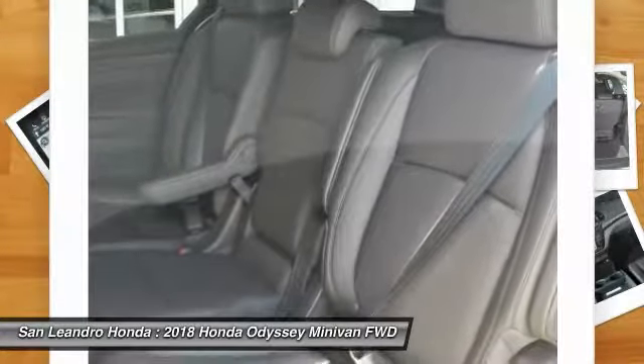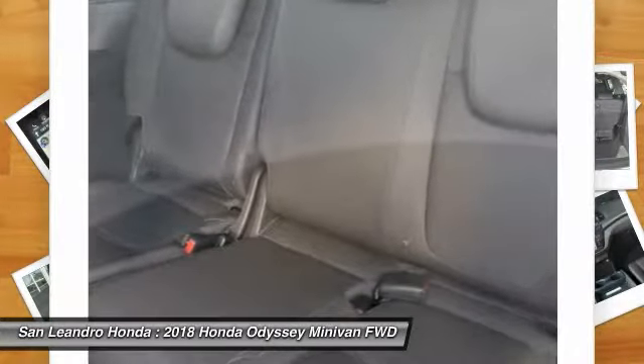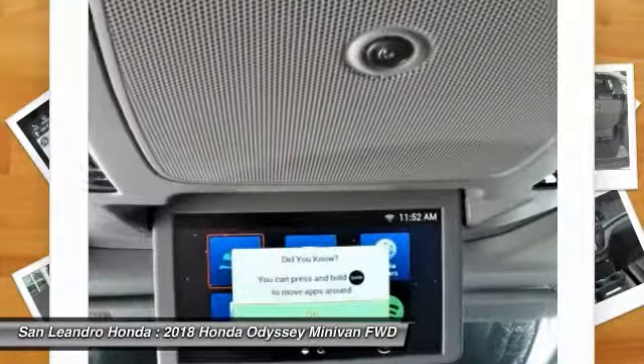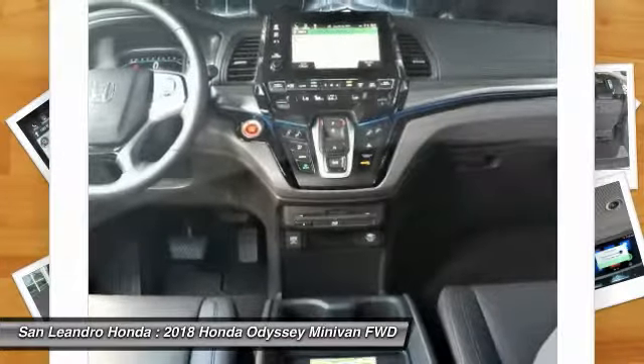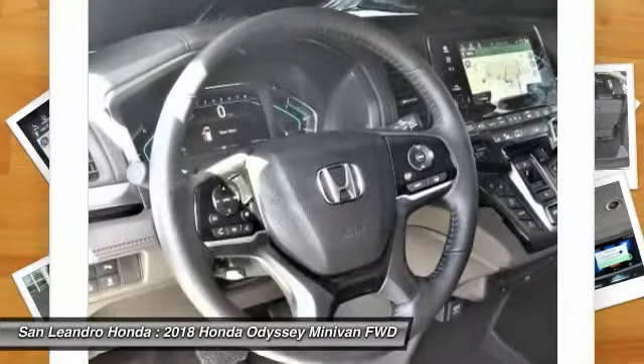The 2018 Honda Odyssey Elite minivan comes with great customer review ratings on safety, fuel economy, and supports all the current technology like Bluetooth phone pairing and much more to meet all your online digital automotive needs.